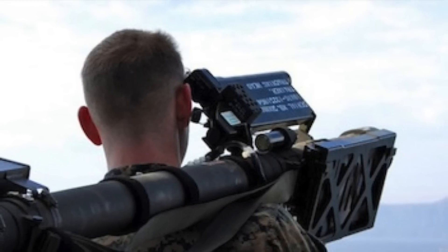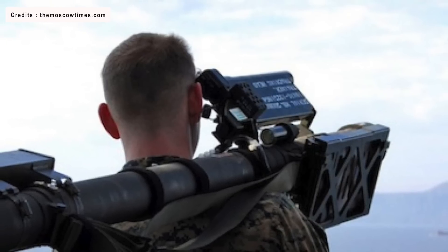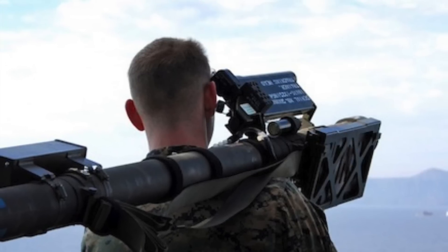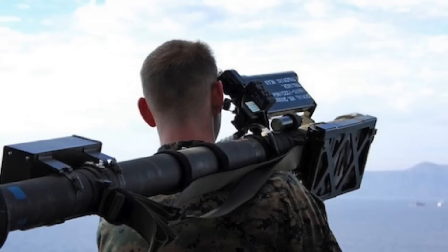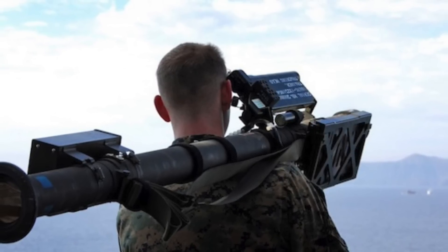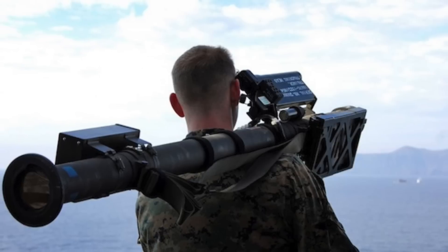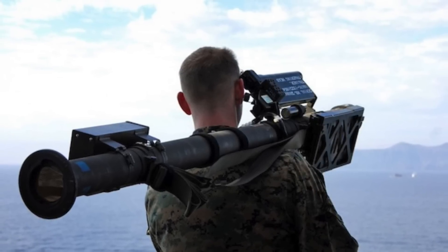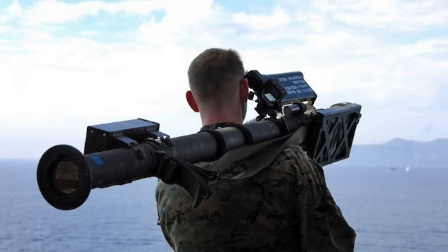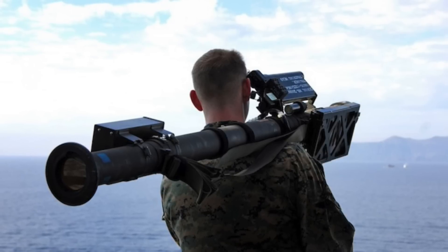The FIM-92 Stinger is a man-portable air defense system (MANPADS) that operates as an infrared homing surface-to-air missile. Developed in the United States, it entered service in 1981 and is used by the militaries of the United States and 29 other countries. It has a targeting range of up to 4.8 km or 3 miles and can engage low-altitude enemy threats at up to 3.8 km or 2.35 miles. Stinger was one of the first weapons transferred to Ukraine and has been used to knock out several types of Russian aerial assets, including low-flying combat jets. Russian troops have captured several examples of Stinger and sent them back to Russia for reverse engineering.